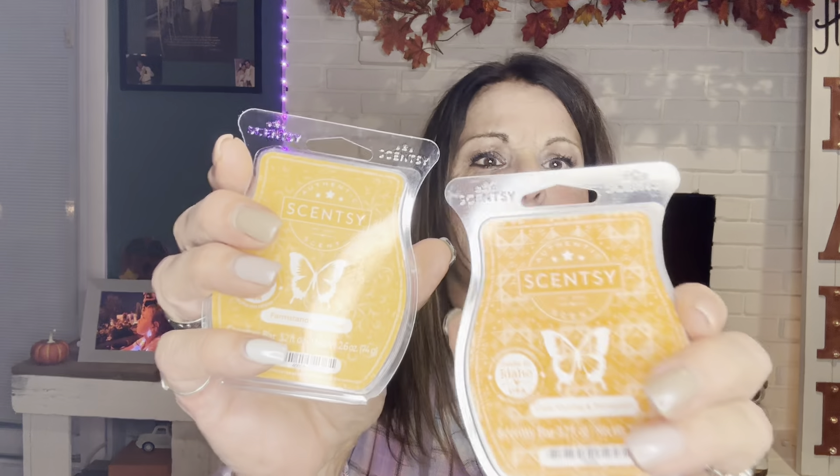We had a day to do non-spice pumpkin. I wrote 'this went for two days with hearts all over it' — it's Farm Stand Pumpkin. I put a bar in my monthly club on the day that I did this because I loved it so much. I don't think I'd ever warmed this before. Farm Stand Pumpkin is fresh apples, cinnamon, pumpkin, and caramel. I alternated it with my favorite cozy vanilla and pumpkin. Both of these on non-spice pumpkin day — love it.